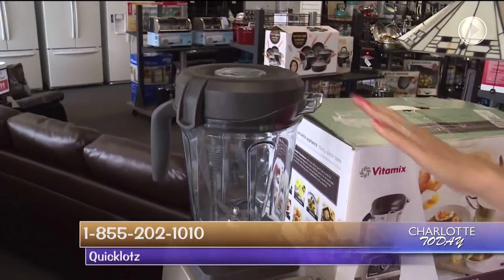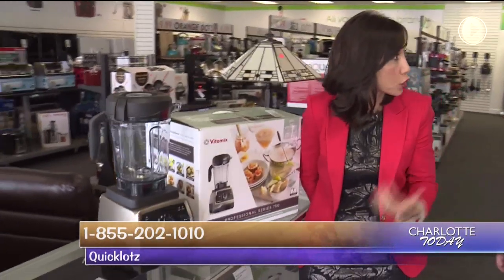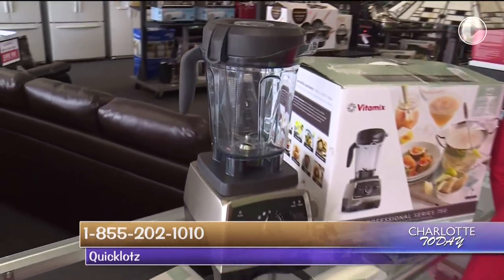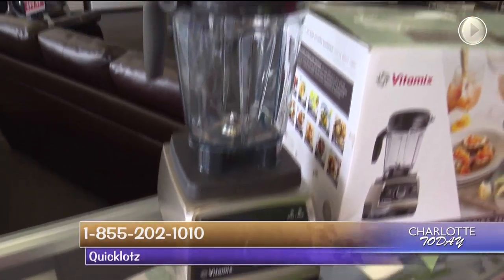These are all the rage — Vitamix. You sell these here too at Quick Lots at a huge savings. We can hardly keep them on the shelves because they go so fast, but they're at least $150 off. You'll never find that price anywhere, not even on Amazon.